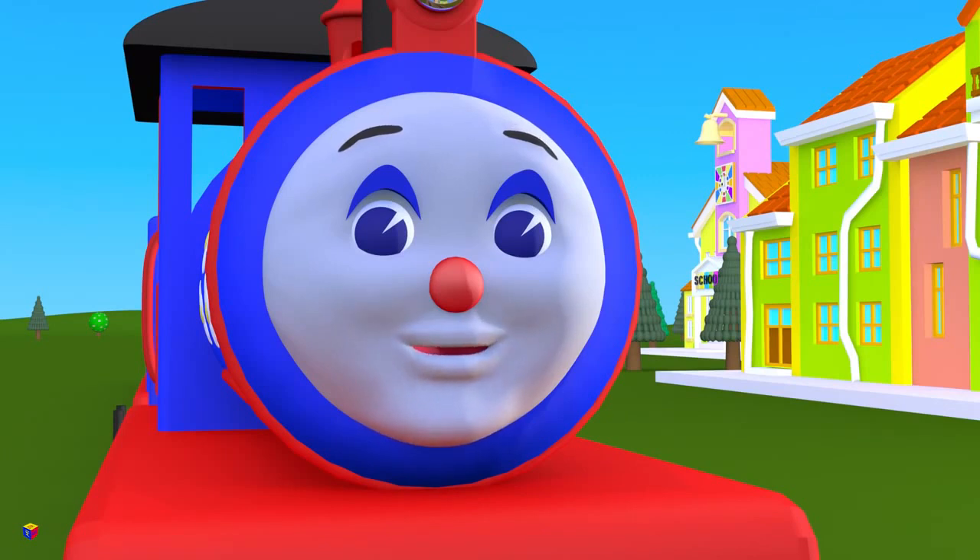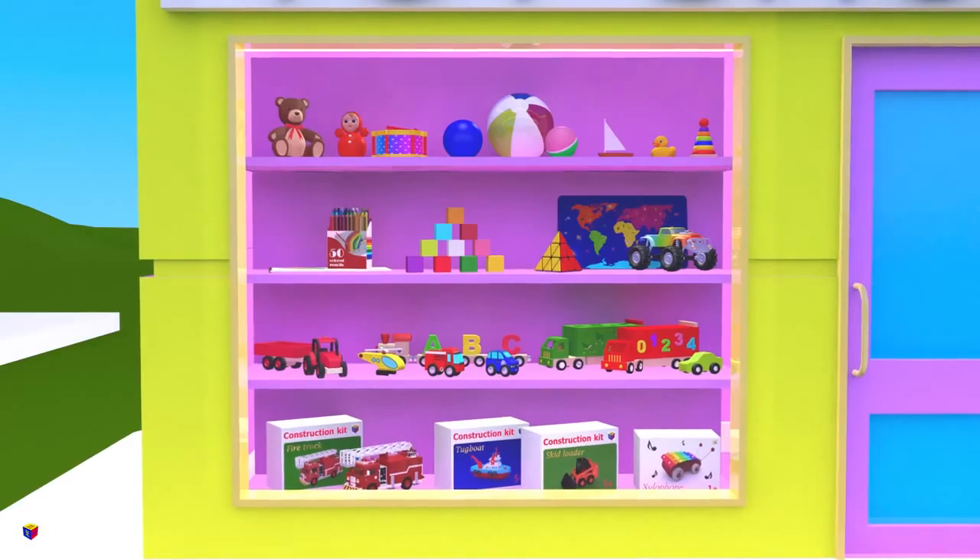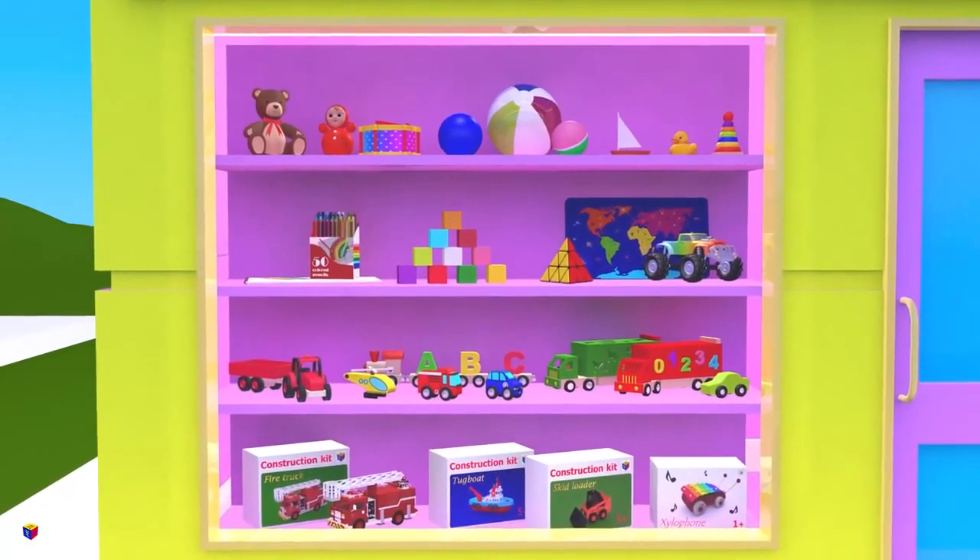Let's play the game I Spy with My Little Eye! I spy with my little eye a pyramid! Where is a pyramid here?